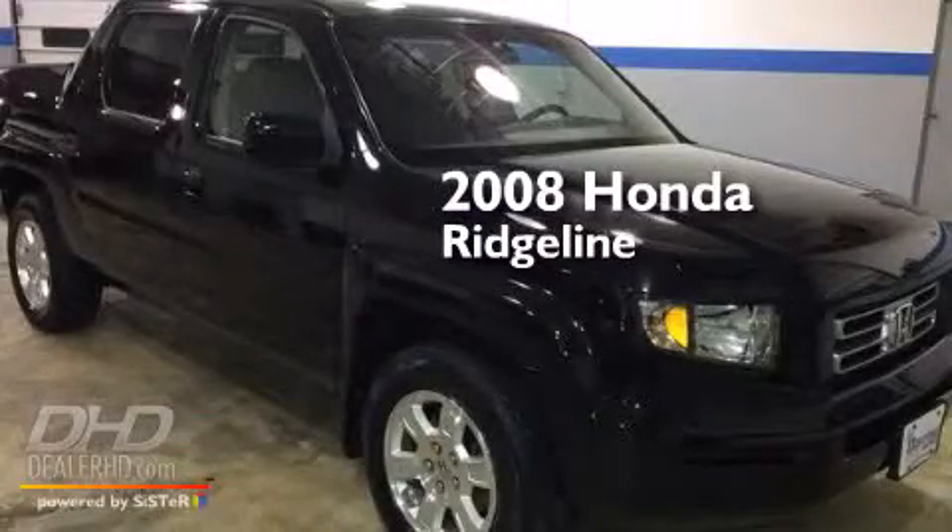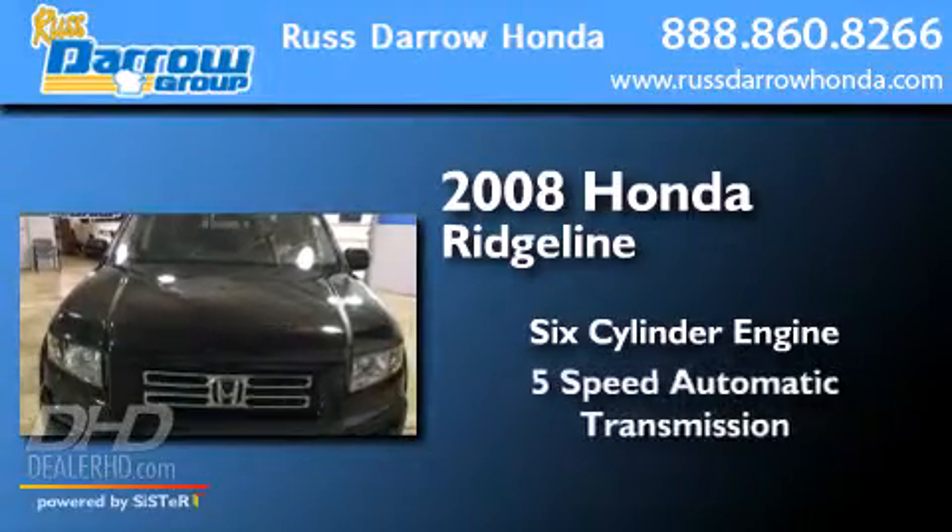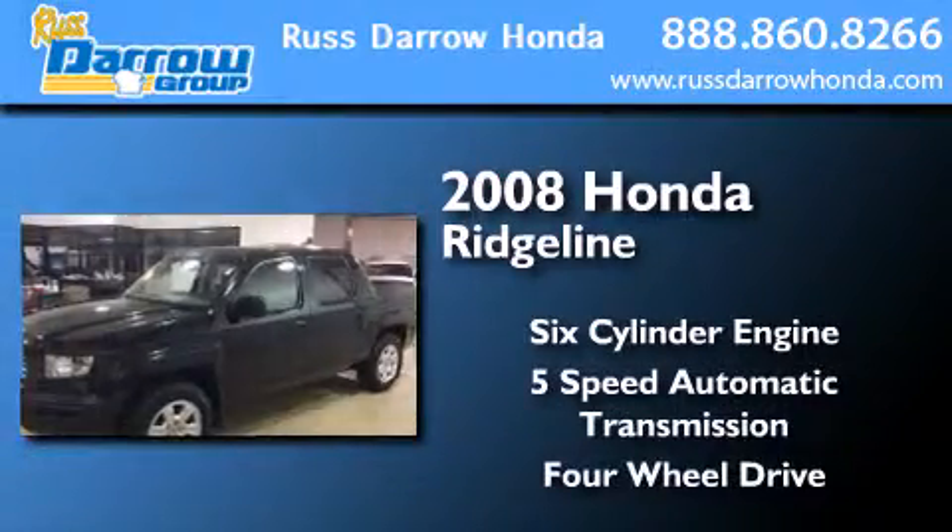This is a 2008 Honda Ridgeline. It has a six-cylinder engine, a five-speed automatic transmission, and the added capability of four-wheel drive.